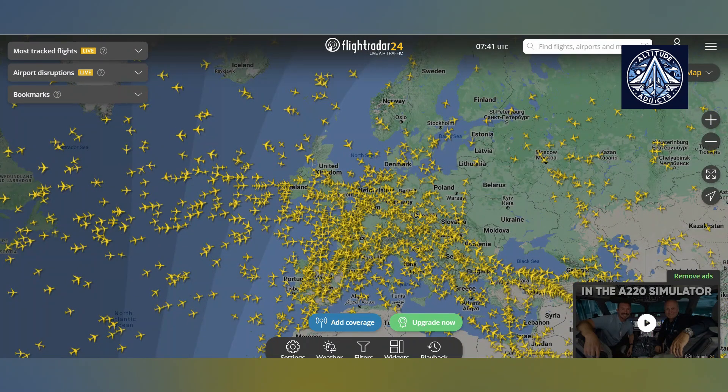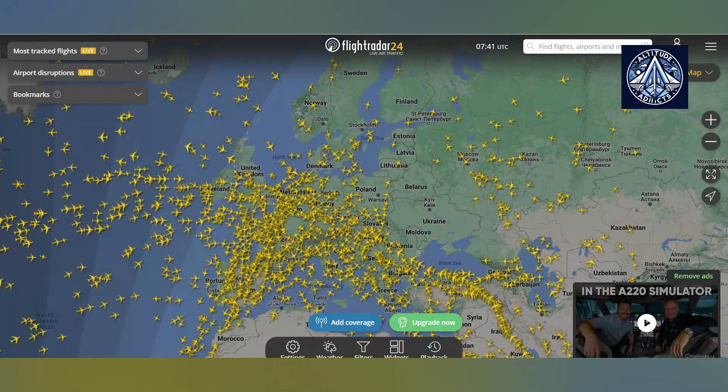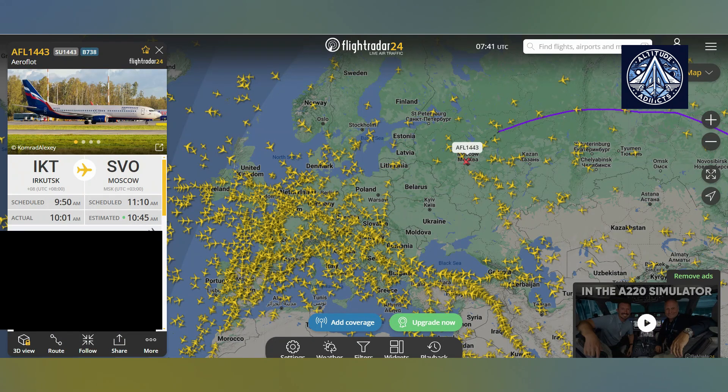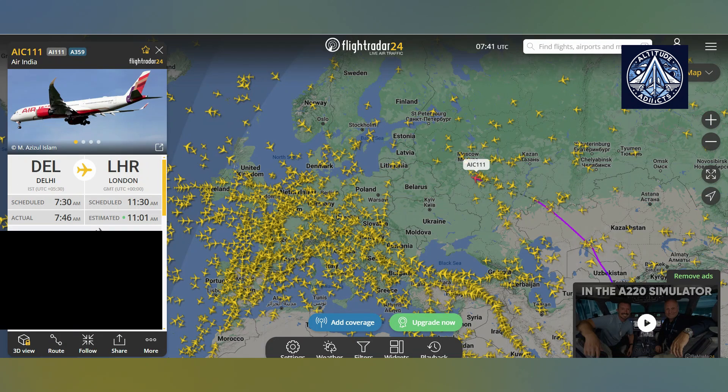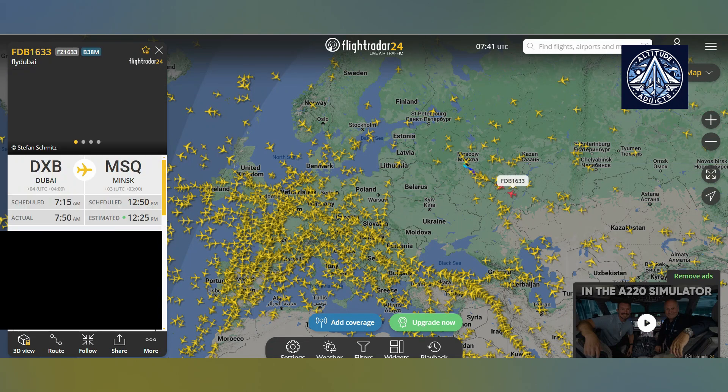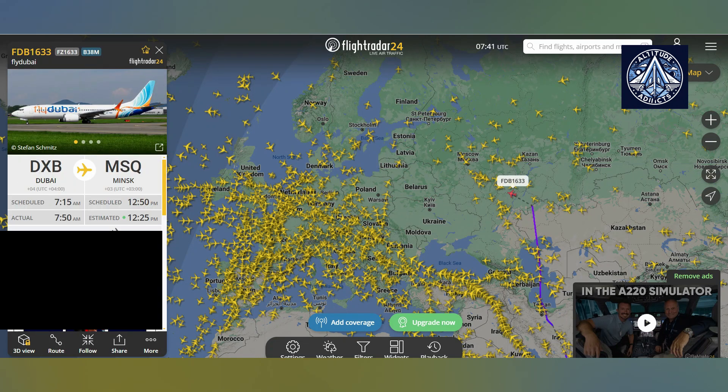Just enter flight or airport details. FlightRadar24 provides a 7-day trial of its premium subscription. Unlimited 3D flight viewing, bookmarks for specific locations or aircraft, an ad-free experience, and other benefits are included in the paid version. The service restricts access to non-subscribers during periods of excessive traffic. Additionally, there is a FlightRadar24 app available for iOS and Android, which includes a mobile version that is equally functional. This app enables users to monitor a flight or an entire airport and to monitor weather conditions that may impact aircraft.